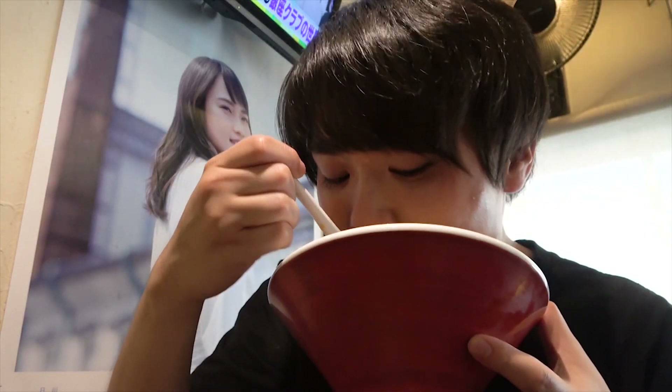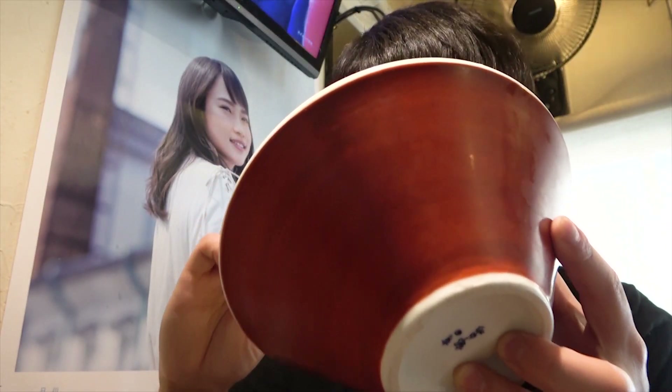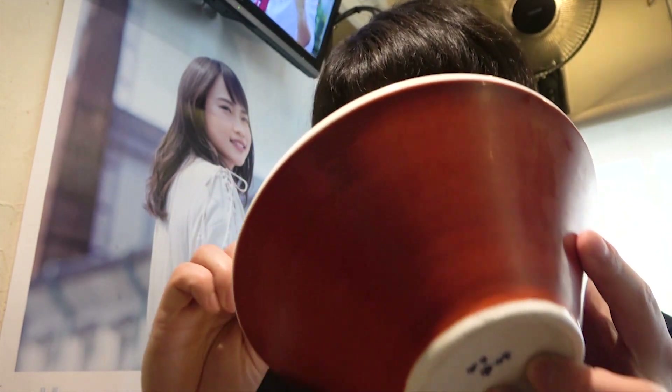Adding some soy sauce is great as well! Susuru saved the egg for the rice, and not that he's regretting that decision, but it probably would have gone great with the noodles too. As Susuru vows to do that next time, before you know it, he's done!